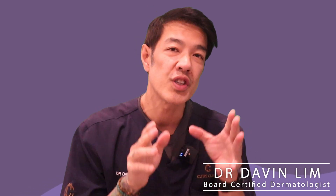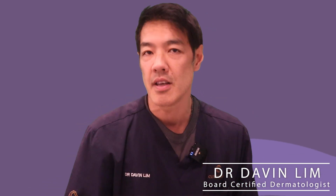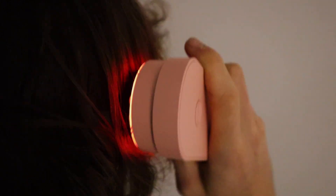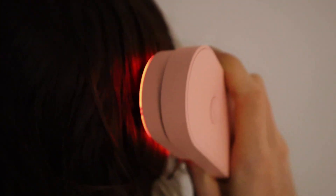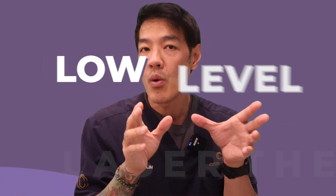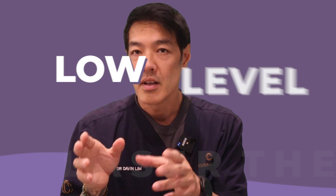Dr. Davenport, board-certified dermatologist. Today's video will cover a topic that is near and dear to the heart of many of us — basically hair growth and hair loss. Beyond the usual medical approaches for male and female pattern hair loss, there's a game-changing element that has shifted how dermatologists tackle alopecia. It's called low-level laser therapy. Stay tuned as we uncover how this innovative approach is reshaping how we manage hair loss.